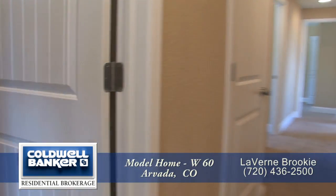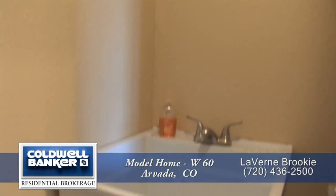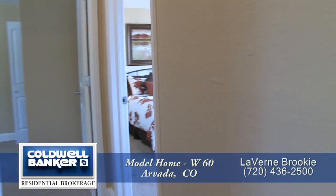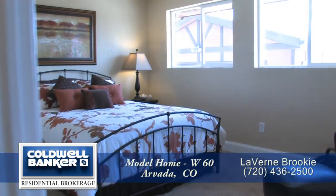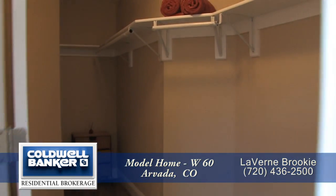Back inside, and just past the dining room, you find the conveniently located laundry room, which also has a utility sink. At the far end of the hallway, you come to the master bedroom suite. This master bedroom is spacious, and it has an oversized walk-in closet.